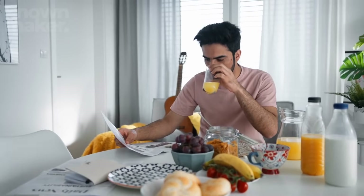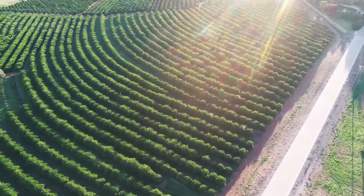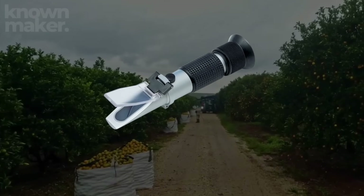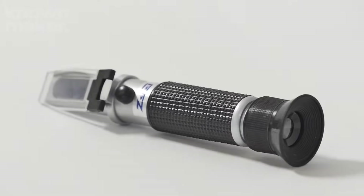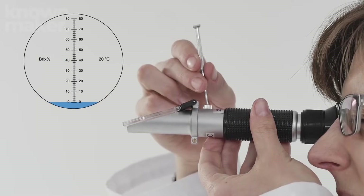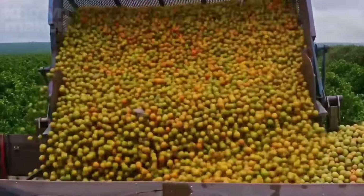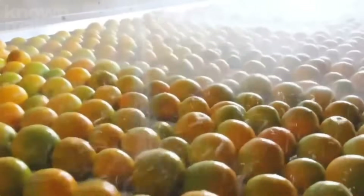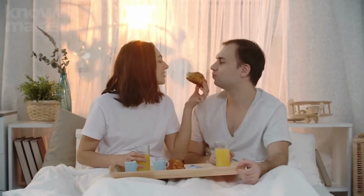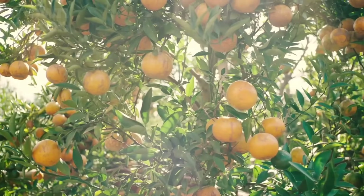So no matter the month, your breakfast OJ is never out of stock. But how do they know when an orange is truly ready for its juicing destiny? Enter the refractometer — a tiny but mighty tool that measures the sugar-to-water ratio, also called the Brix percentage. For oranges to pass the sweetness test, they need at least 10% sugar. Once the oranges hit the perfect sweetness mark, it's harvest time.